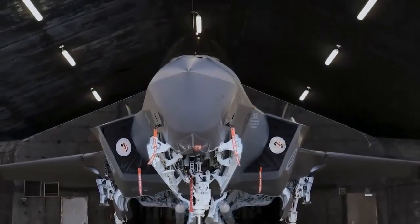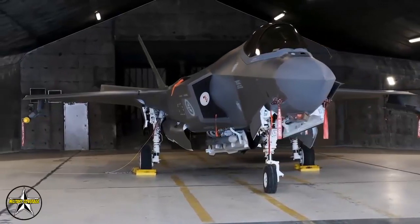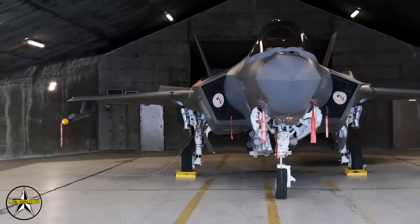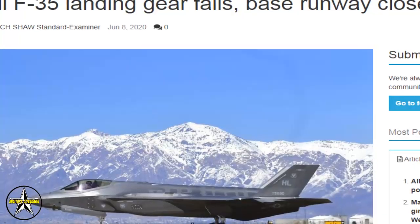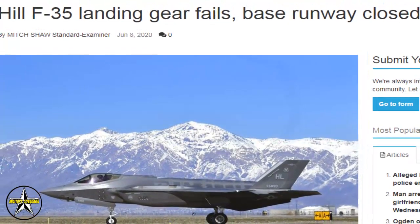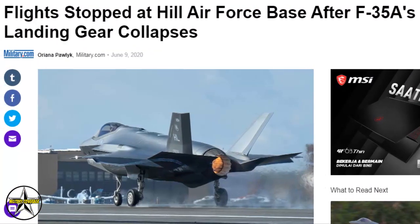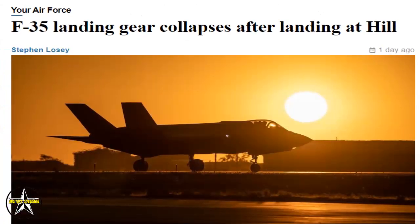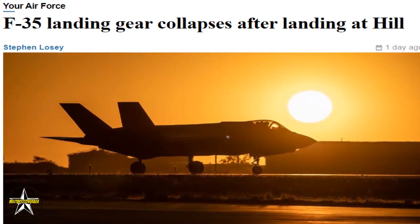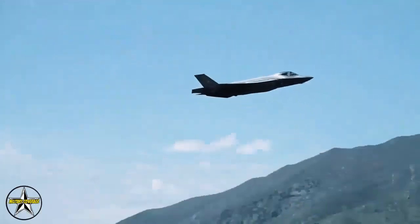An F-35's landing gear malfunction has closed the runway at Hill Air Force Base for an indeterminate amount of time. According to a statement released by Hill's 388th Fighter Wing, the landing gear of an F-35A Lightning II collapsed sometime Monday. The incident happened as a Hill pilot landed the jet after a routine training flight.